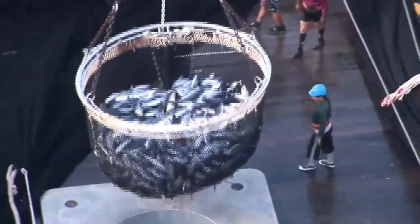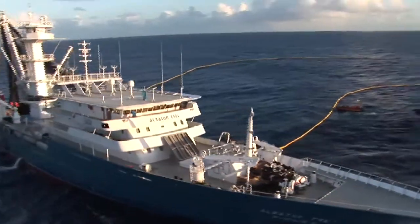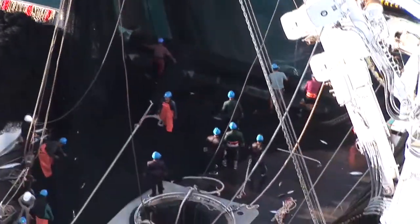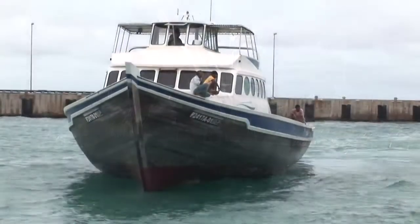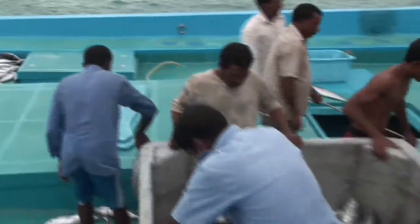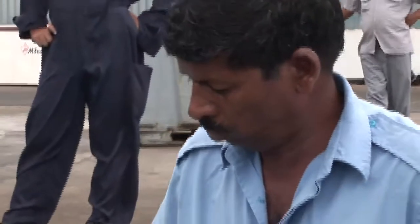The sheer volume of bycatch lifted from the region by purse seiners makes this fishing method highly unsustainable. Moreover, these industrial vessels, some of them operating illegally, come to fish Pacific waters from half a world away. By contrast, the Maldivian pole and line boats are owned by cooperatives of local fishermen who all fairly share the profits of their daily catch.